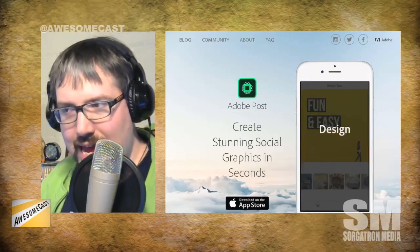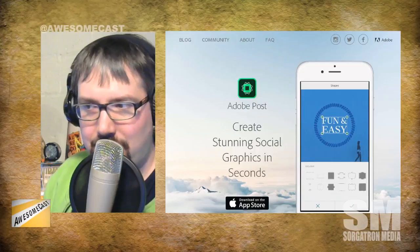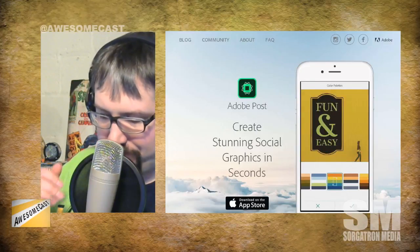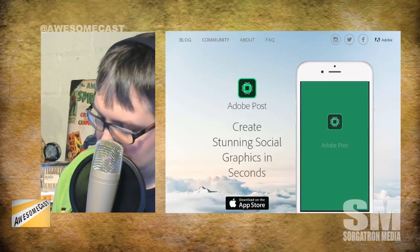I wanted to touch base here — this app caught my attention right after our last episode for the year, because that's when I started making all the cool images for our promotions and everything. It's called Adobe Post, and it's for iPhone just right now — I don't think it's on Android yet. You can take pictures in, add some text, and it adds a lot of design elements with ready-made templates you can start with.